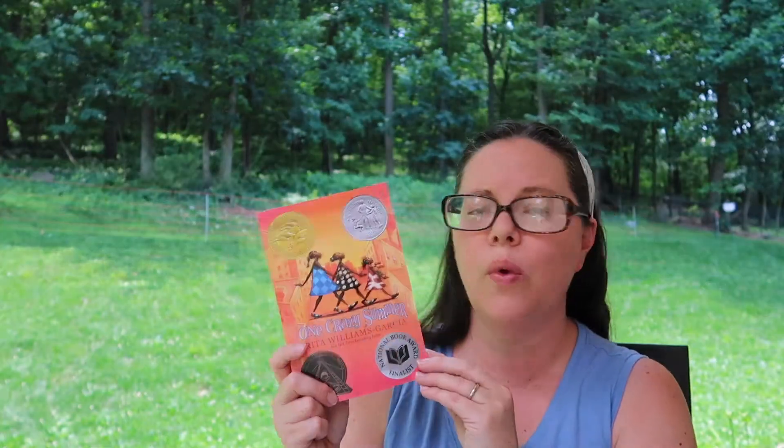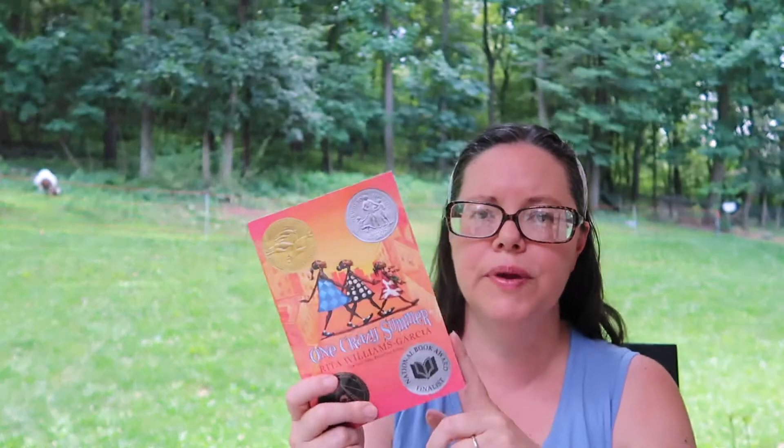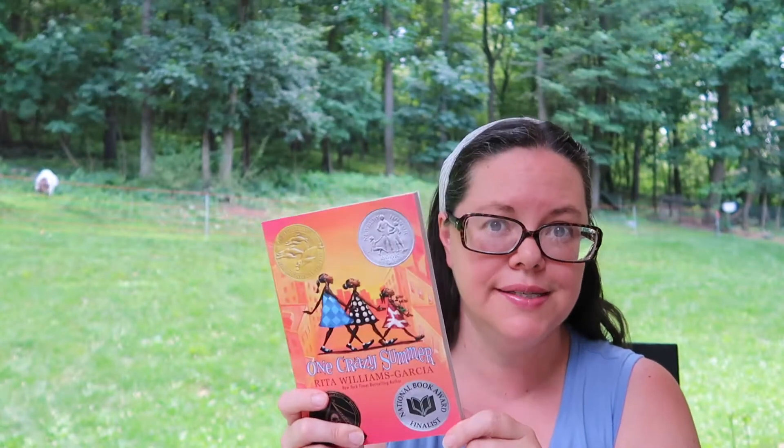Next is also a Newbery Honor Medal and Scott O'Dell Award winner — One Crazy Summer by Rita Williams Garcia. It also won the Coretta Scott King Award and the National Book Award, so lots of awards. It's the tale of three girls in the summer of 1968.